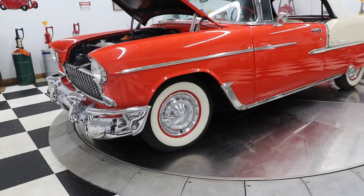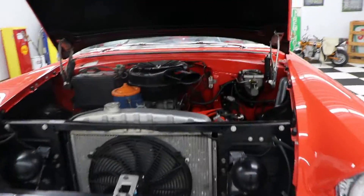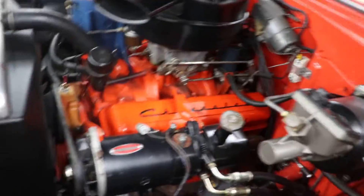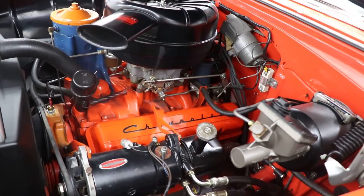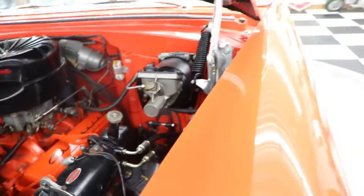The car's got the Coker wide white walls on it. It's got the factory stock hubcaps with the painted steel wheels. This car is a highly optioned car. It has factory power steering and factory power brakes. It is a 265 cubic inch engine with the power pack. The car is just absolutely stunning in every way — a very, very nice rotisserie restored '55 convertible.